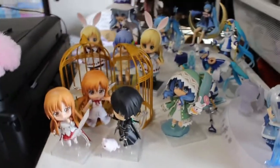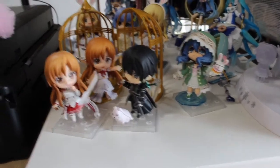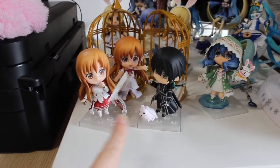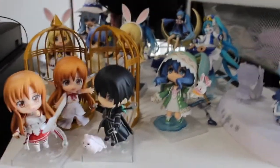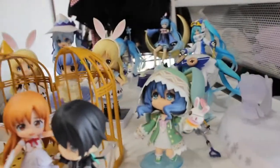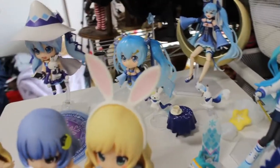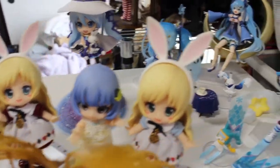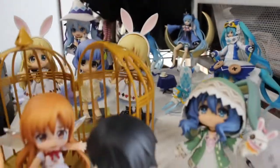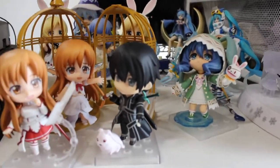Then if you go down here, we have all my Nendoroids. I just recently opened them, so you're going to see reviews of them pretty soon. And we have the Mikos - a lot of Mikos. And we have my cube watch as well. Those little things are just here, and I think it's really cute how small they are.